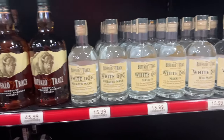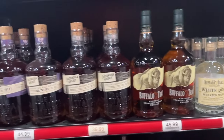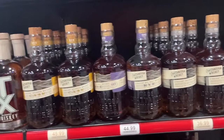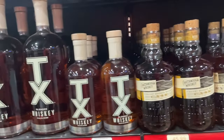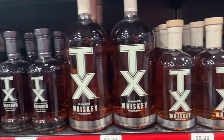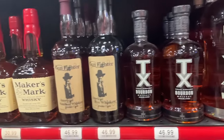Buffalo Trace at $45 a bottle is not at all worth it and that's probably why it's still sitting full on the shelf. Chattanooga Whiskey - I love pretty much everything they've made. It's either a love or hate though because the single malt and the cabernet cask I hate, but the rest of them are great. If you haven't had Chattanooga Whiskey you should try it.